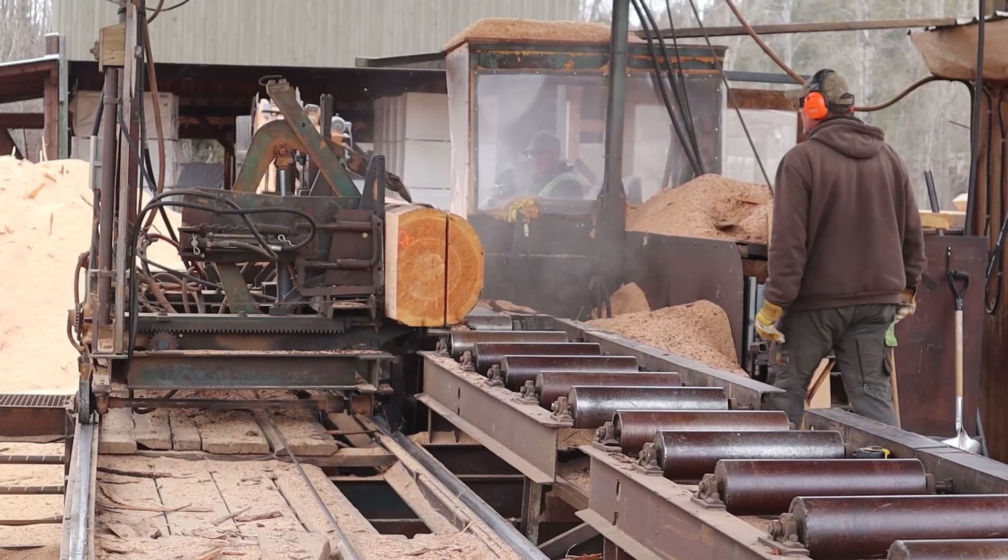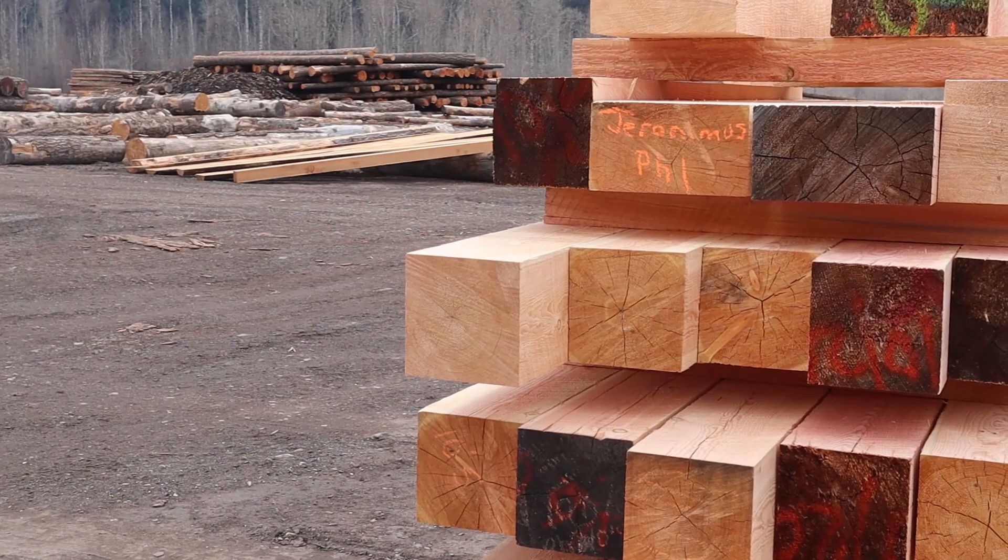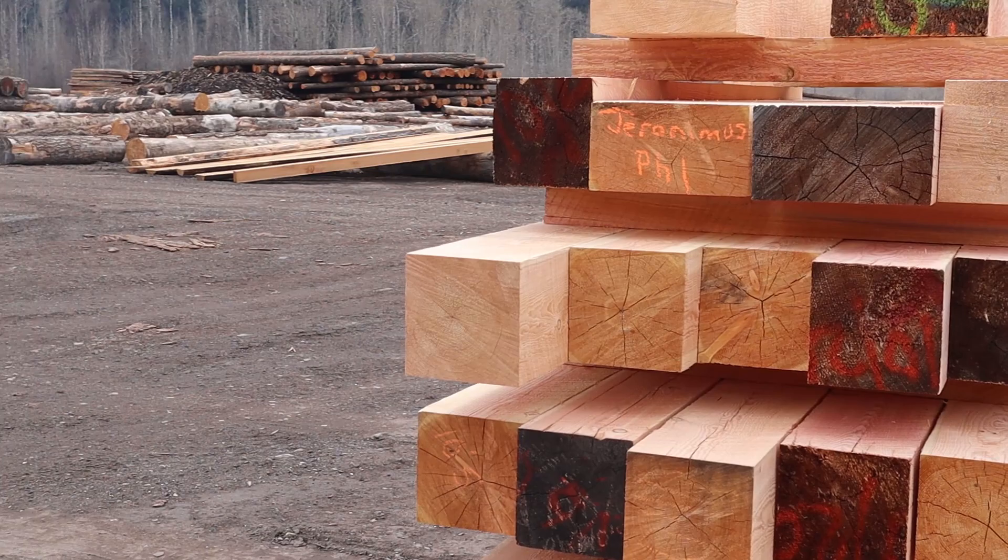So if somebody comes to us and we have a project going, we have the ability to pick a log out of our huge inventory. We have about a million board feet of timber on site at all times. So we can grab from that, saw the logs on the mill to whatever size we need, and expedite the process.